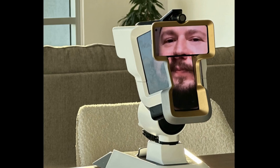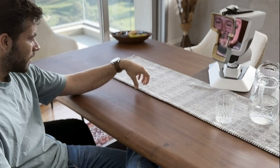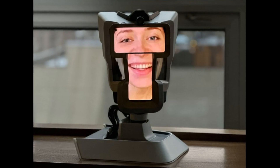WeHead creates a deeper sense of intimacy within a conversation, whether conducted in person or remotely. Guests can control the device using their smartphone, laptop, or tablet — simply moving their head causes the device to repeat the movements, allowing them to look around through the device's camera and observe the environment.